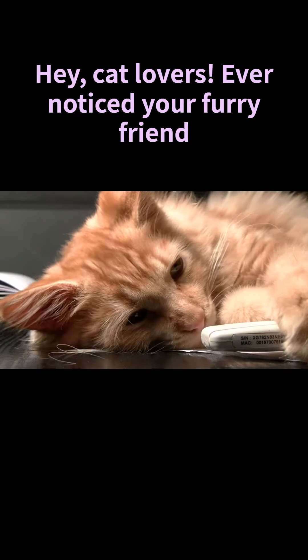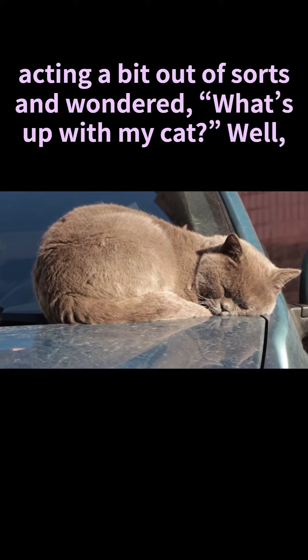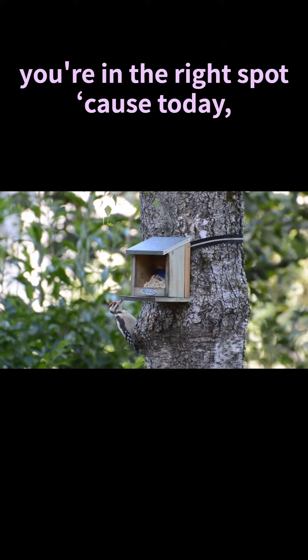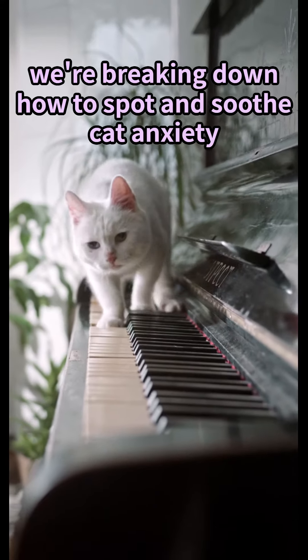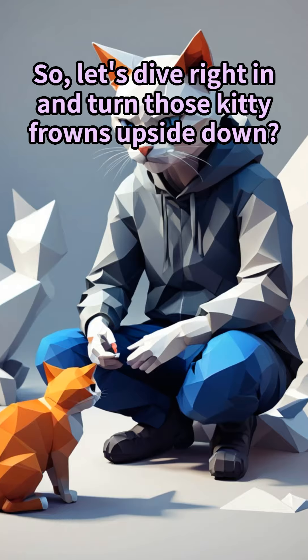Hey cat lovers! Ever noticed your furry friend acting a bit out of sorts and wondered what's up with my cat? Well, you're in the right spot because today we're breaking down how to spot and soothe cat anxiety. So let's dive right in and turn those kitty frowns upside down.